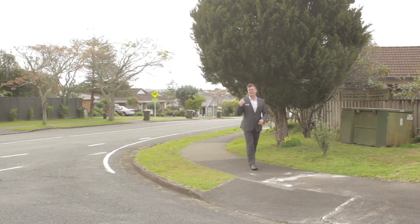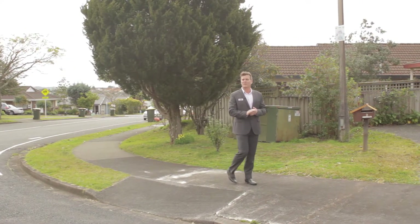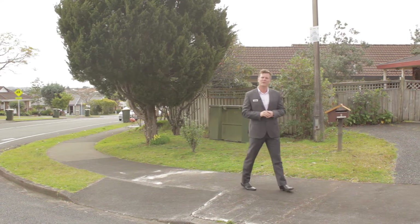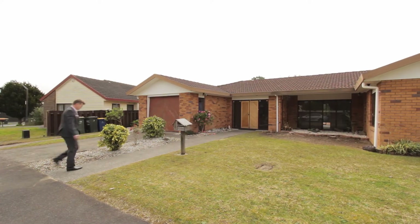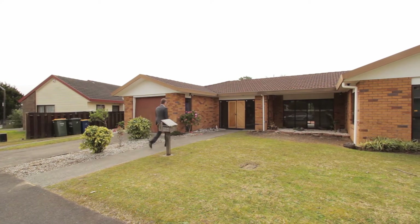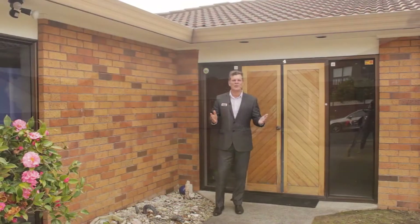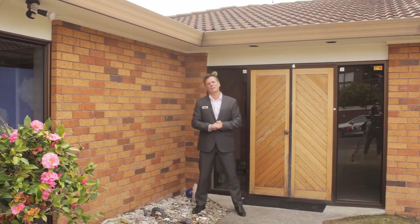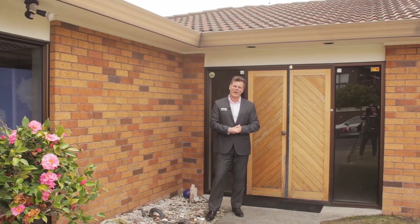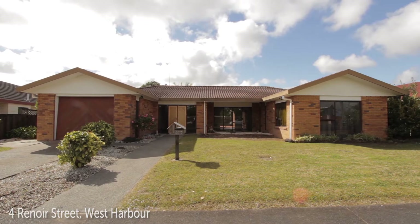So all those local amenities are just behind me and only a stone's throw away from today's property, which I'm sure you'll be glad to hear is a single-level three-bedroom home situated in a quiet cul-de-sac street. More good news — this home is of solid brick construction. So many people looking to move to this area are on the lookout for a brick house. My name's Tony from Barfoot and Thompson. Welcome to 4 Renoir Street, West Harbour.